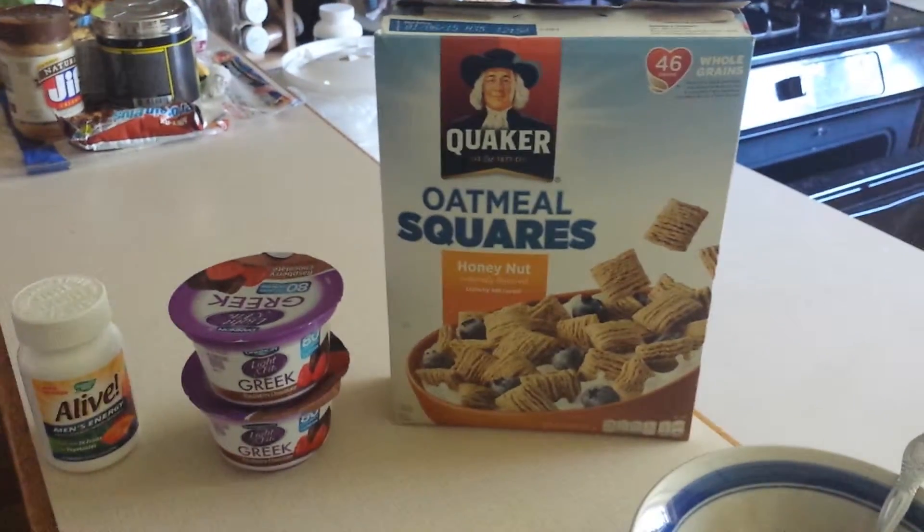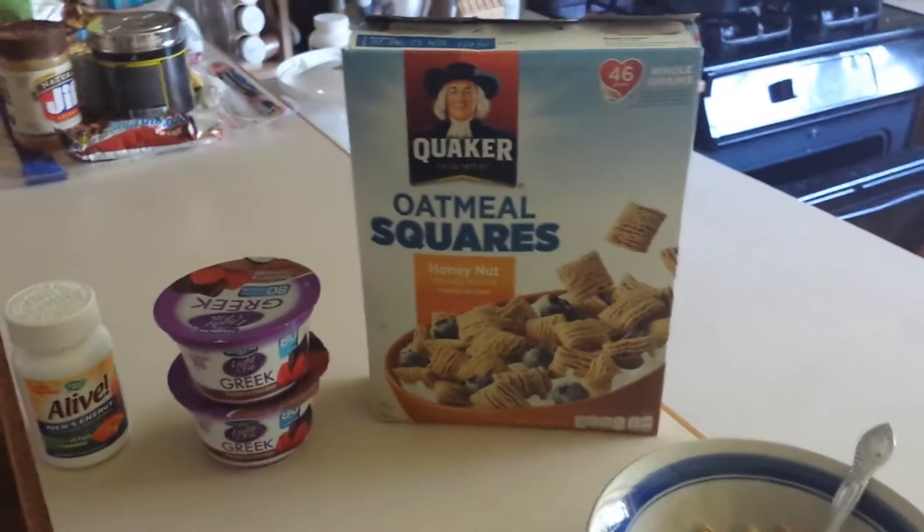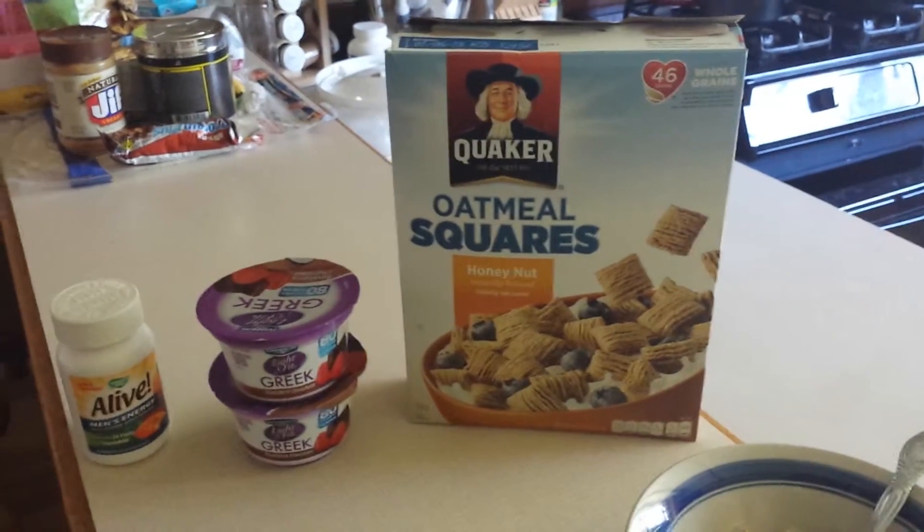I'm going to have one serving of oatmeal squares, honey nut. That cereal is really good. Just added some extra fiber in my diet.